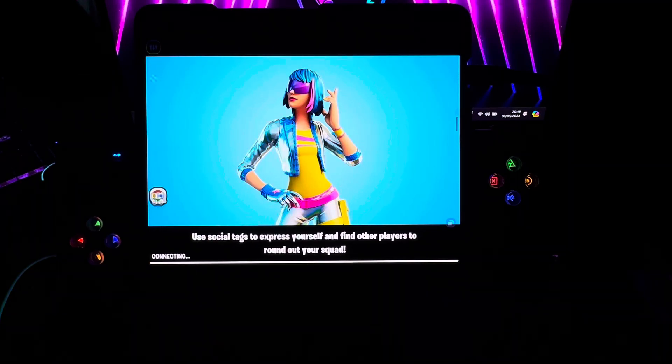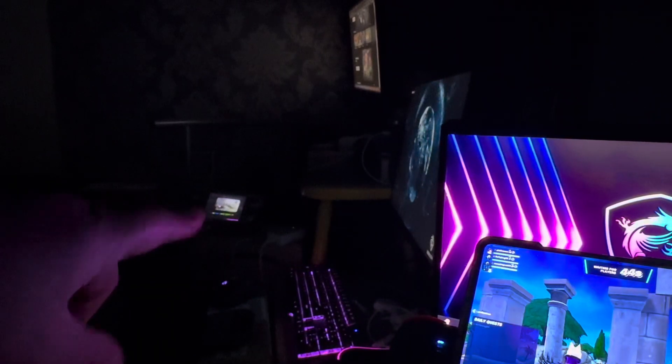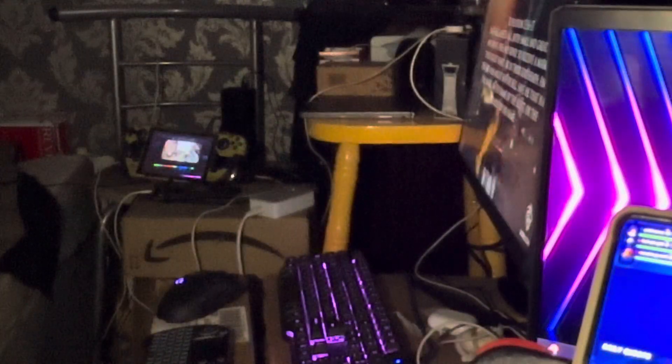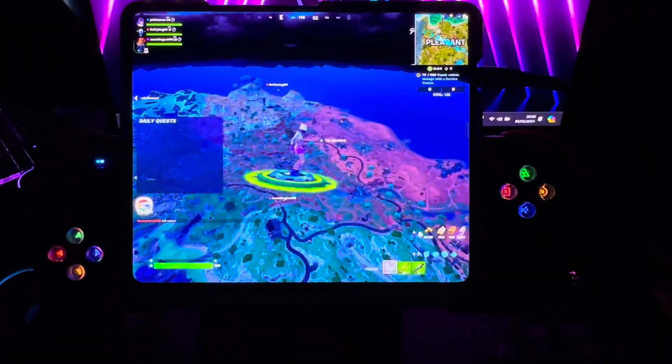The Steam Deck in my house is my main PC — that's what I would say if anyone asks. Up there, that monitor is running through the Steam Deck. That keyboard and that mouse are connected to the Steam Deck through a hub. That tiny little thing is powering that monitor, keyboard, and mouse — that's why I favor it, that's why I like the Steam Deck.